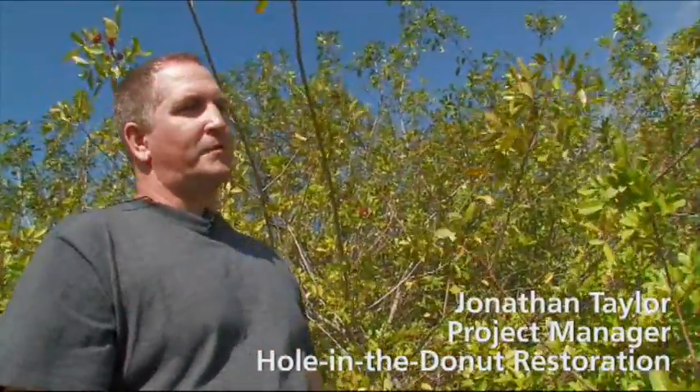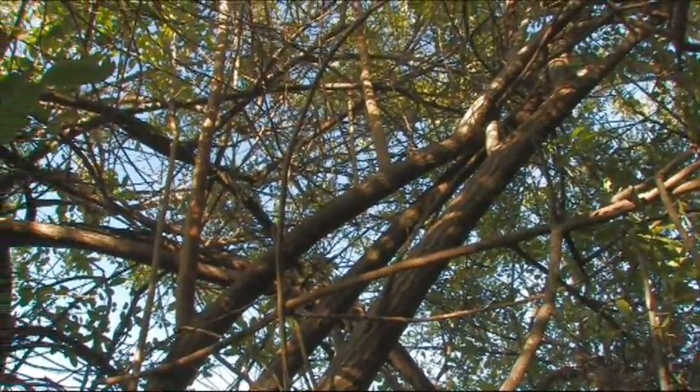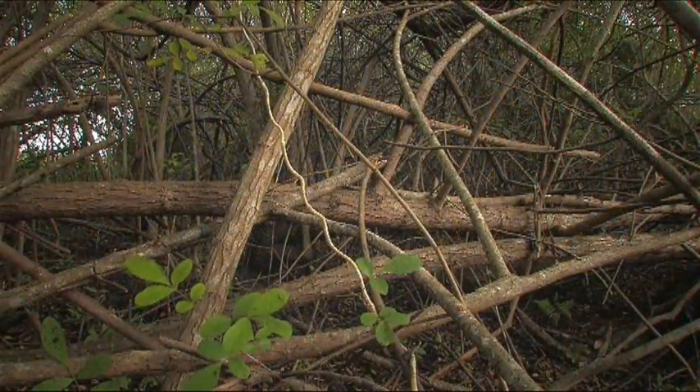During November, December, and January, the berries are particularly abundant. It's probably one of the most common non-native species in South Florida.